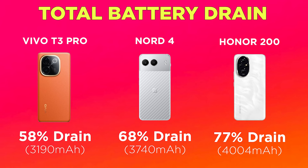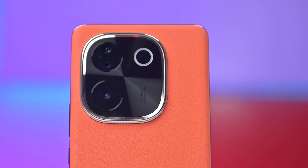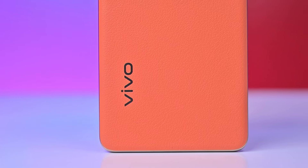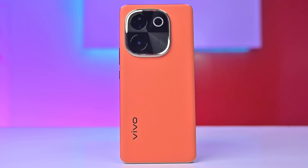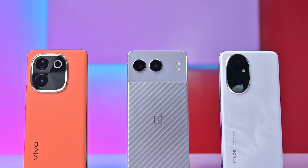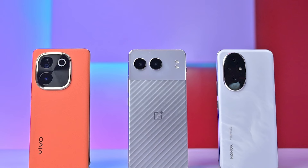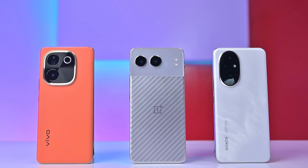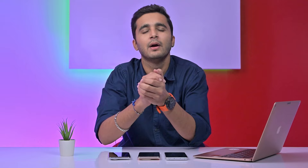The Vivo T3 Pro for its price is a solid overall package — bright display, good cameras, and good all-around value for most people who aren't seeking hardcore gaming performance. At about 25,000 rupees, and with bank offers bringing the 256GB version down to around 23,999 rupees, it's a great deal. Share your thoughts on this battery drain test comparison in the comments, and stay tuned to Fyi for all the latest in tech.